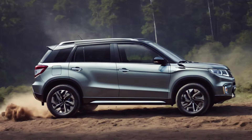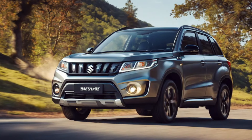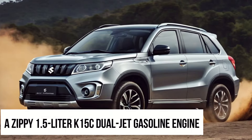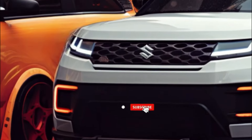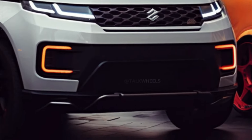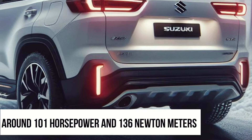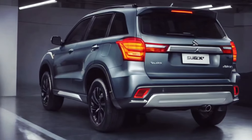But let's talk performance. The word on the street is that Suzuki's packing their SHVS Smart Hybrid technology under the hood, paired with a zippy 1.5-liter K15C dual-jet gasoline engine. Don't expect full electric driving capability here — it's more about boosting fuel efficiency and torque. But with around 101 horsepower and 136 newton meters of torque on tap, this hybrid is no slouch.